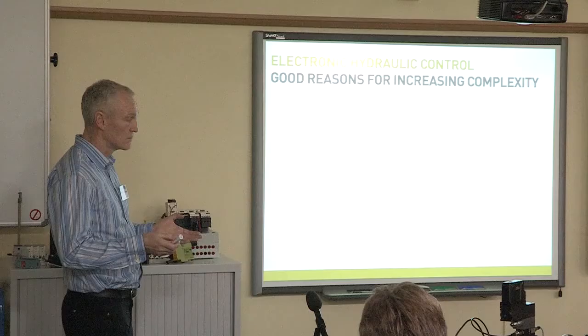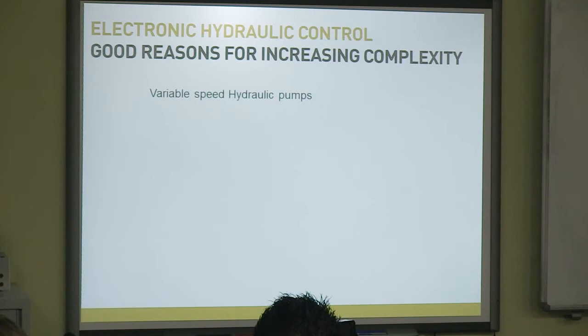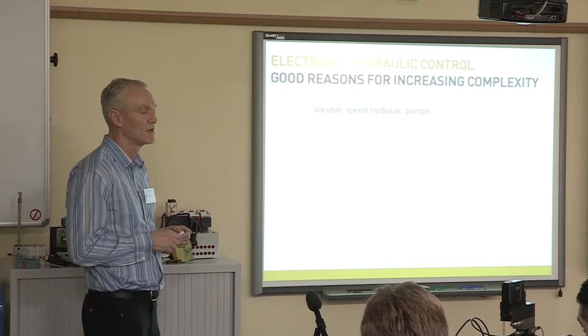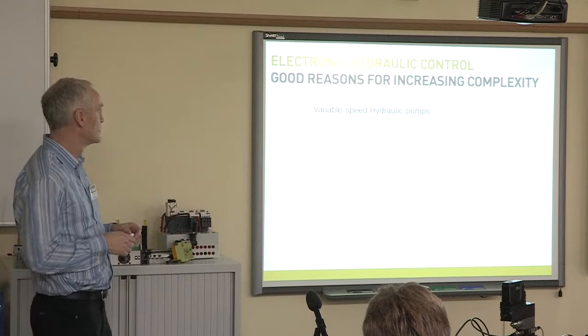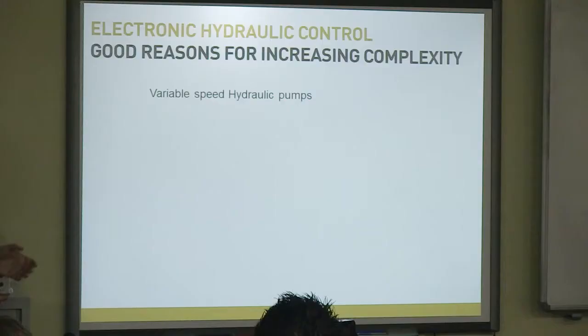So I've talked about the benefits of electronics in hydraulics. How are we going to achieve this? A good example is a variable speed hydraulic pump. What we're doing there is replacing a fixed speed pump — which is delivering effectively the maximum power you're ever going to need — with a variable speed hydraulic pump that reacts to the actual requirements of the system rather than the peak requirements. You're easily going to save 20% plus if you replace a fixed speed pump with a variable speed solution, straight off.